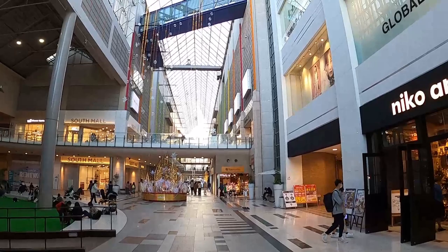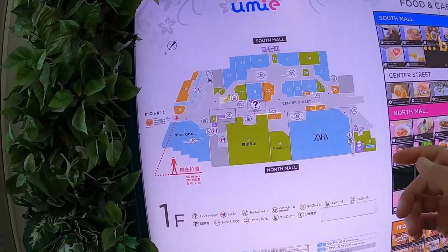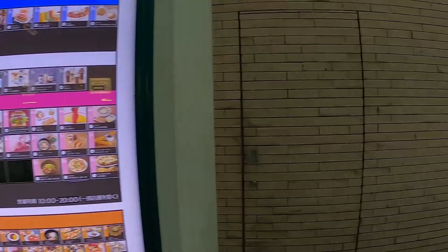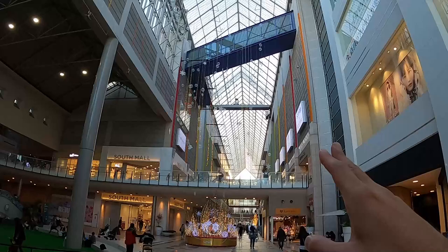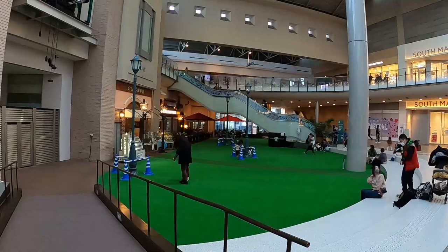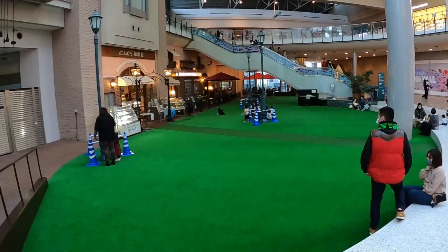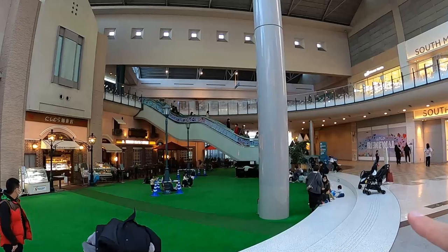This is Yume Mall — they have a north part and a south part with multiple levels of shops and food, like a standard mall. I love the middle section which has an open atrium you can see through. On the left there's a kids' play area with traffic cones. The escalators are cool — part of them are flat before going down. Massive mall with Christmas decorations too.